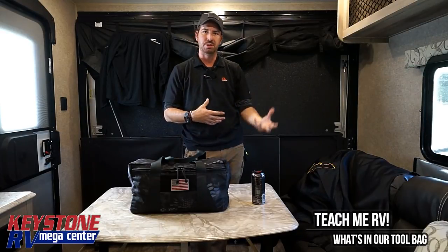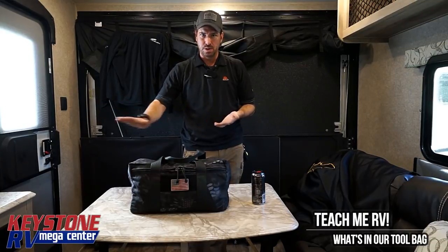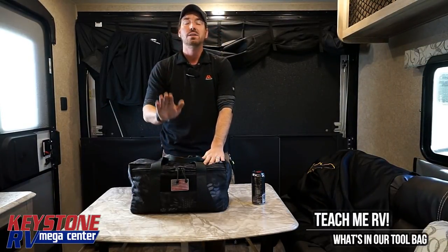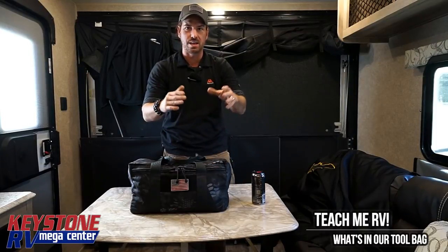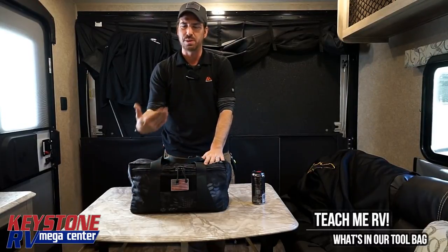A lot of you guys are going to put comments on here — what about this, you need this. Not disagreeing to finish work on the camper, but this is just the stuff to get you through worst case scenario. Stuff in here will help our service department diagnose problems possibly over the phone — notice that keyword 'possibly.' We're going to try to help you out as much as we can, but without some of this stuff, we're not going to be much help.